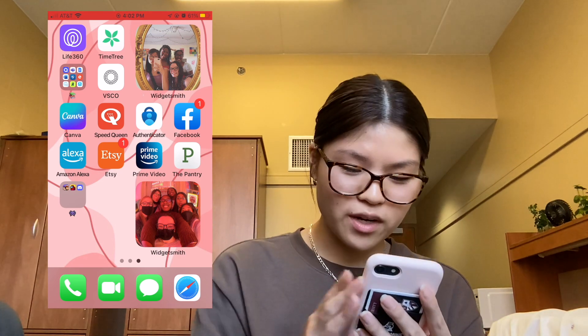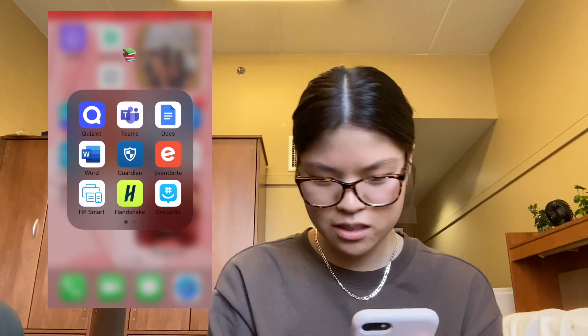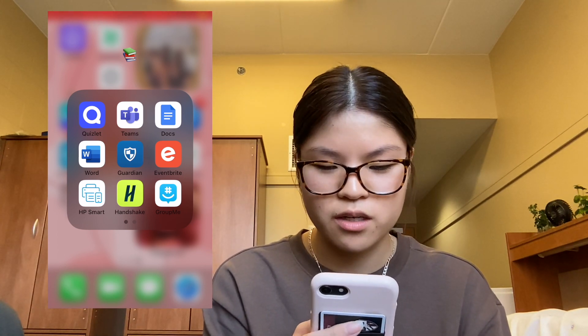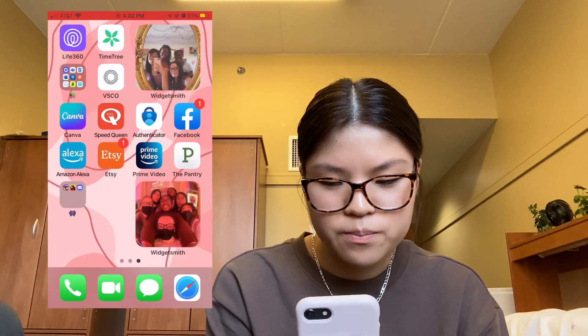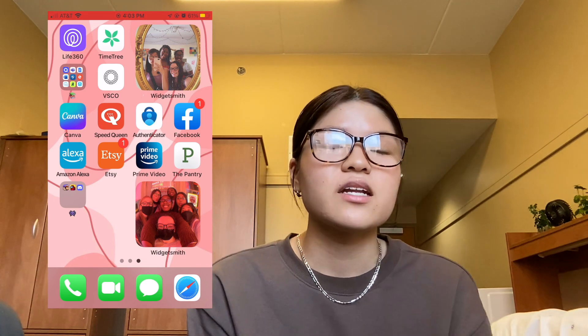I also have two widgets of me and my high school friends on this slide. Then my school folder has Quizlet, Teams, Docs, Word, Guardian, Eventbrite, Handshake, Ride Systems, and the Bowerman app.